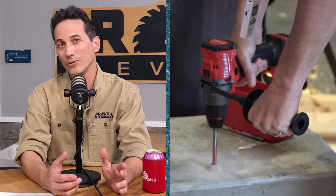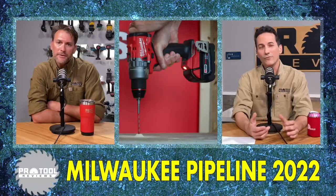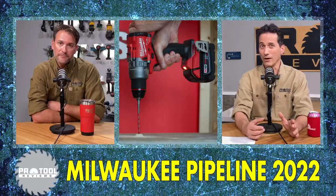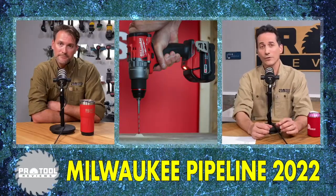2,100 RPM is the top speed of the drill — that's up about 100 RPM from the last one, and you feel it. It's just fast. It was already dialed up pretty high. You can take a 2 and 9/16-inch self-feed and drive it in high speed. You could do that before, but you really can do it now. It just drills very, very powerfully — keep going, keep going.